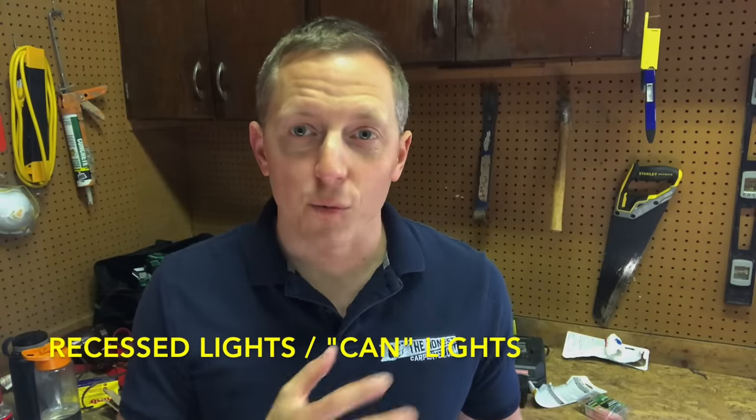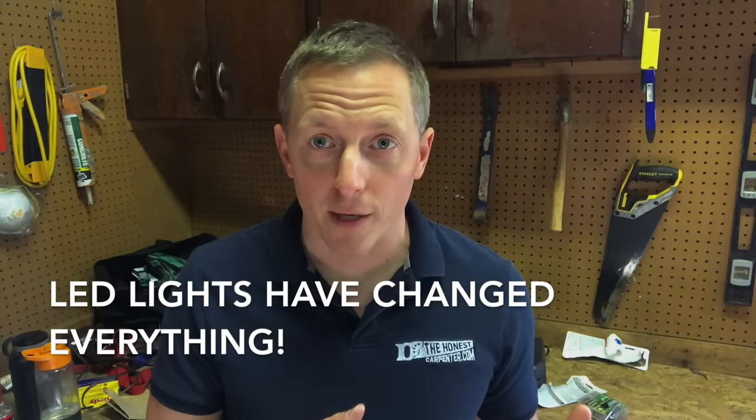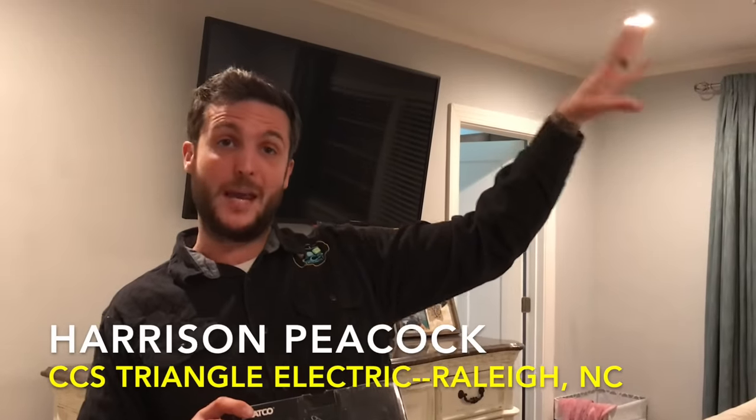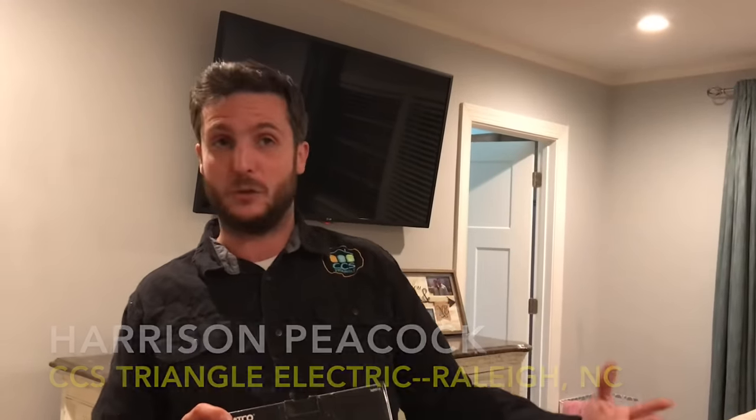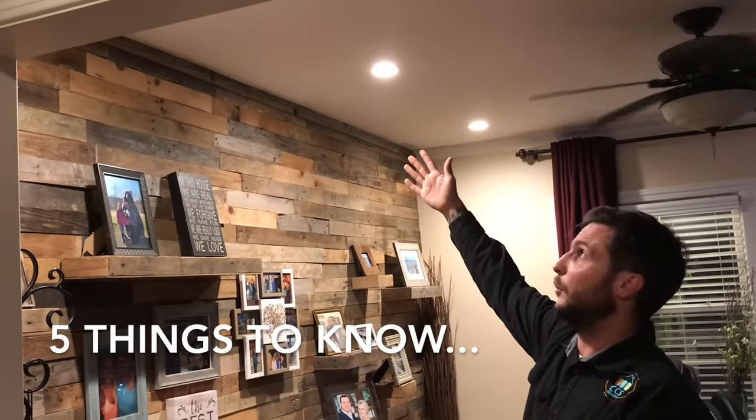For decades now, can lights or recessed lights have been helping people brighten their homes, eliminate shadows, and spread light around their rooms. But in recent years, LED lights have pretty much reinvented the recessed lighting market thanks to their cost efficiency and versatility. So this week, I teamed up with Harrison Peacock of CCS Triangle Electric in Raleigh, NC. Harrison is a fantastic electrician, and he showed me 5 things to keep in mind when planning your LED can light install.